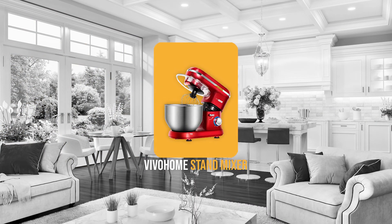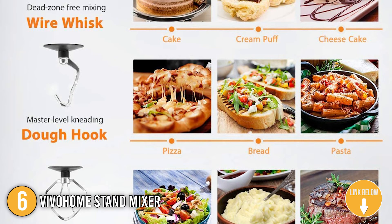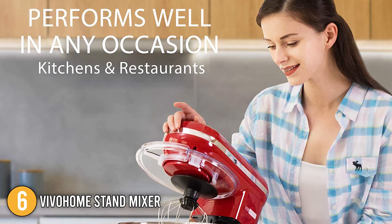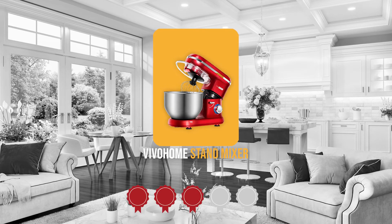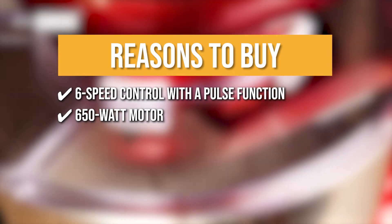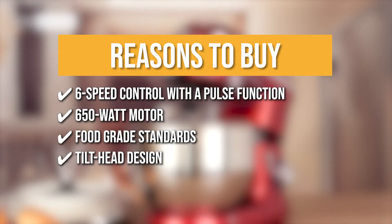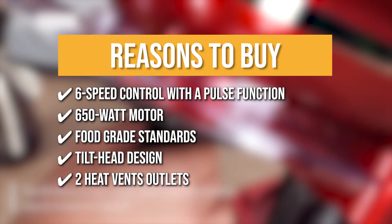The sixth stand mixer on our list is the Viva Home Stand Mixer. It comes with three attachments including a stainless steel wire whisk, an aluminum dough hook, and an aluminum mixing beater. You can use these to make muffins, bread, dough, biscuits, waffles, and more. It has a large capacity of 6 quarts and is made of food-grade stainless steel. It measures 15.2 x 8.8 x 18.8 inches and weighs 11 pounds. Trustedshoppingguide.com has awarded the Viva Home Stand Mixer a 4-badge rating. Features include 6-speed control with a pulse function, a high-powered 650-watt motor, food-grade stainless steel bowl, tilt-head design, and two heat vent outlets at the rear and bottom of the mixer to improve cooling capacity and extend the machine's life.